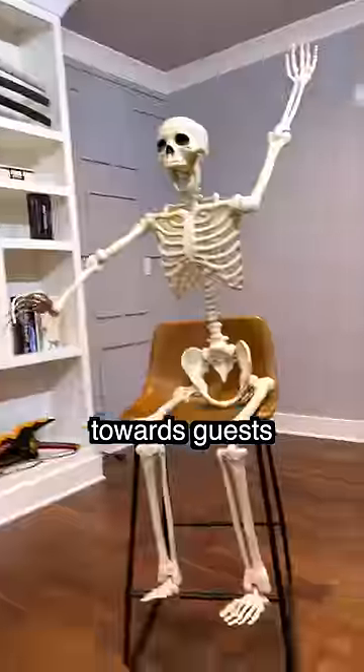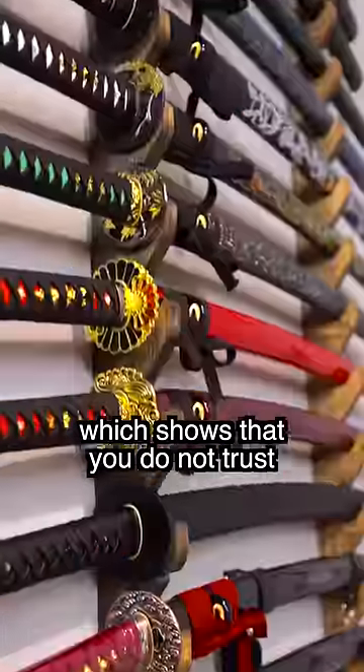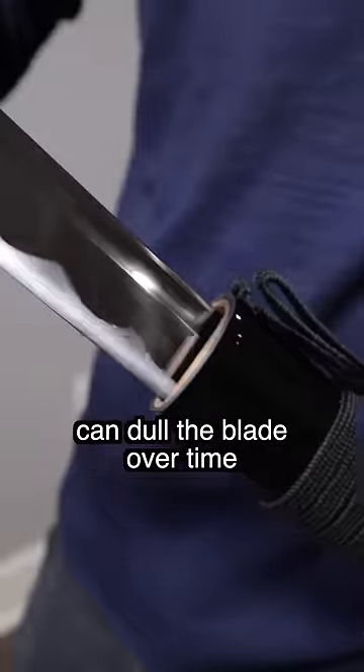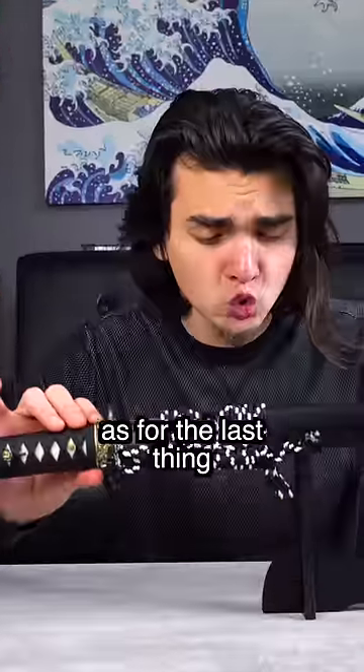Second, displaying your katana incorrectly can be disrespectful towards guests. When the handle is to the right, it is in a more easy-to-reach position, which shows that you do not trust whoever you are in the room with. And displaying with the blade down can dull the blade over time. So be sure to display with the blade up and handle to the left.